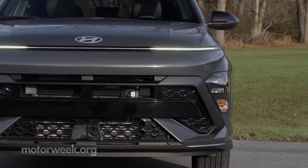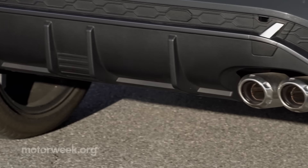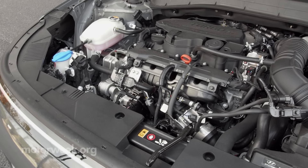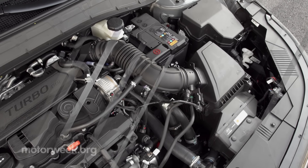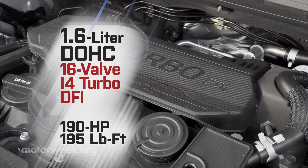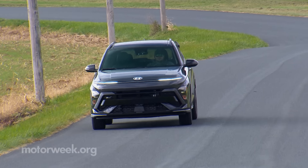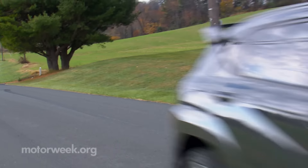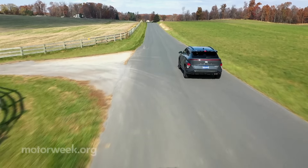The sporty N-Line gets unique front and rear fascias, along with body color cladding, big rear spoiler, dual exhaust tips, 19-inch alloy wheels, and unique badging. The N-Line also comes with the top internal combustion engine — Hyundai's familiar 1.6-liter I-4 turbo with 190 horsepower and 195 pound-feet of torque, working with an 8-speed automatic. A carryover 147-horsepower naturally aspirated 2.0-liter I-4 and CVT combo is the standard and more than adequate for most folks.